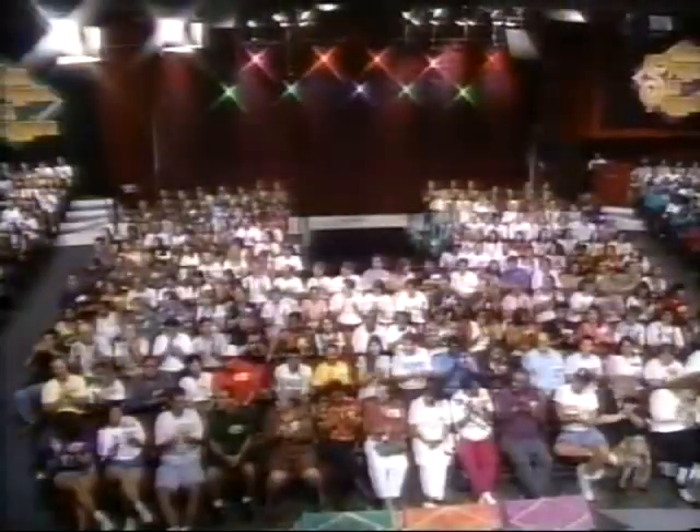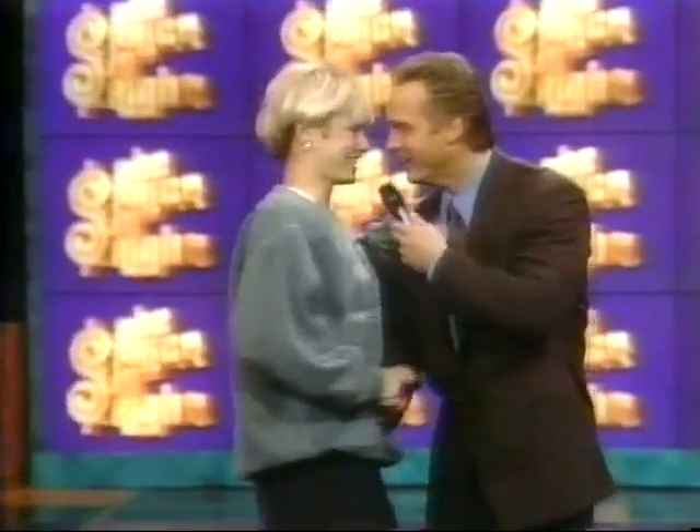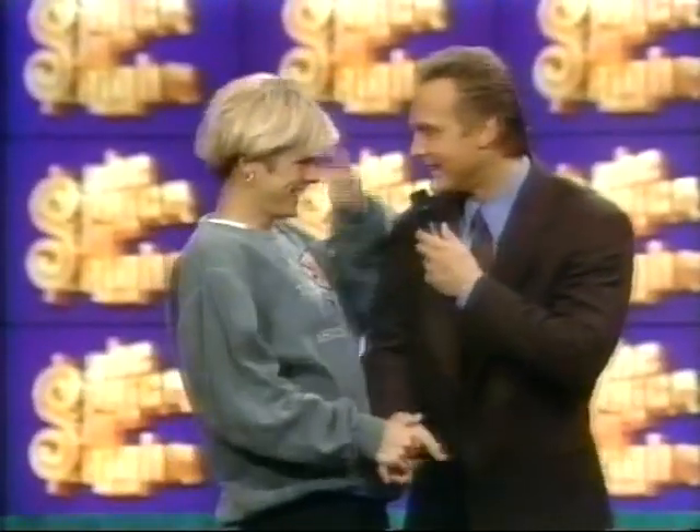Are you happy yet? Have we chased away all your blues? Good news, Burton — who is the next contestant right now? It is Allison Stauber. Come on down! You're the next contestant of the new Price is Right. Hi, Allison. How are you? Welcome to the show.